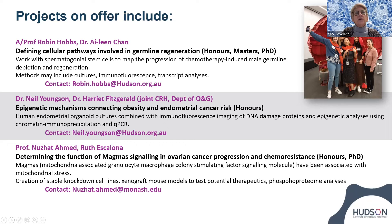There's a new collaboration between Dr. Neil Youngson, who has expertise in epigenetic mechanisms and reproduction, and Dr. Harriet Fitzgerald, who recently returned from an overseas postdoc and is now working in the Department of O&G. They're interested in developing human endometrial organoid cultures to look at how DNA damage proteins and epigenetic analyses give clues about the increasing risk of endometrial cancer. That should be quite an exciting honours project — please contact Neil if you're interested.